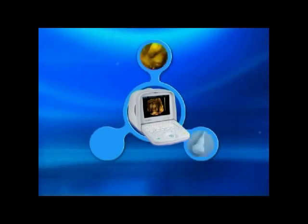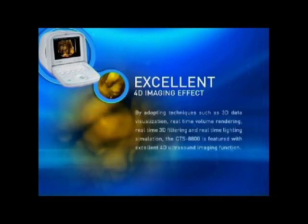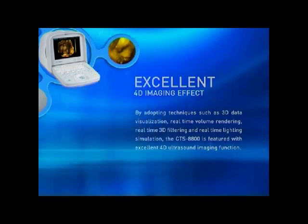Excellent 4D imaging effect, leading volume-probe technology, and simple and quick operation. By adopting techniques such as 3D data visualization, real-time volume rendering, real-time 3D filtering, and real-time lighting simulation, the CTS-8800 is featured with excellent 4D ultrasound imaging function.